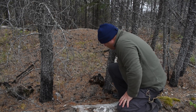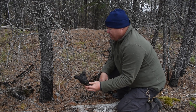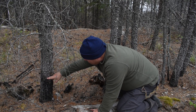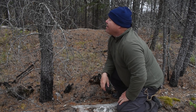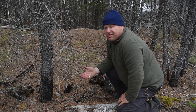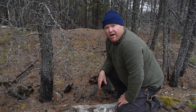Everywhere you look you find charcoal, just evidence that the fire was here. If you look at this tree here, there's charring up the bark to about this point, which indicates that it was a ground fire — it didn't go up any higher. And this tree is still alive. A few of these trees have died; the fire has actually thinned out the stand a little bit, but many of these trees are still alive.